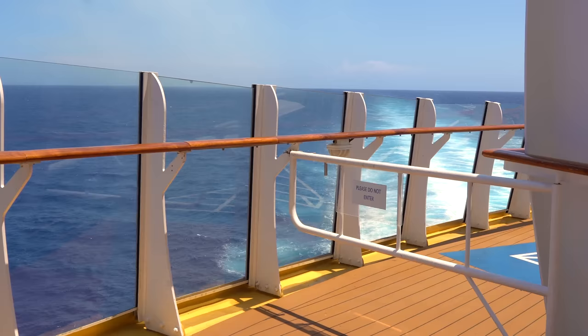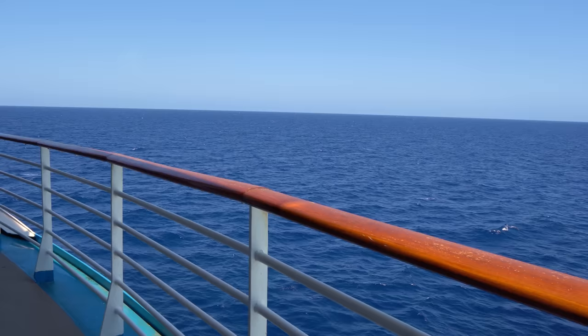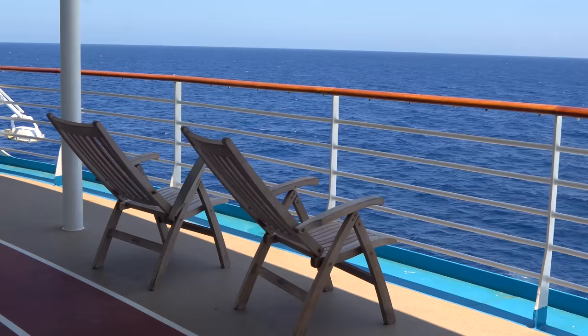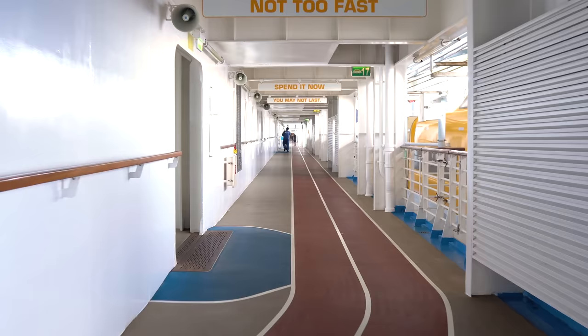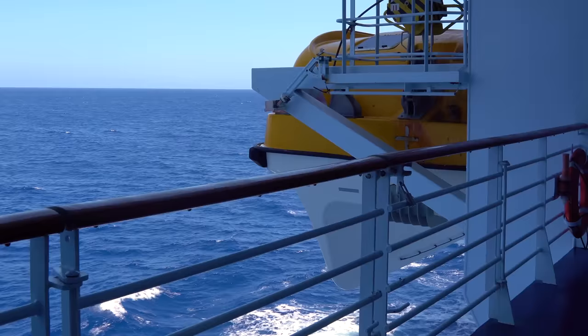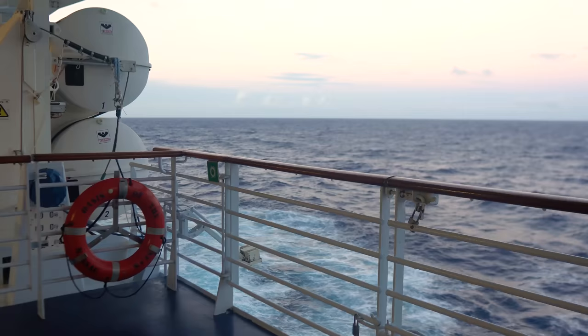Oasis class ships have their own dedicated jogging track — unlike other Royal Caribbean ships where the jogging track shares space with other areas. Whether you want to walk, jog, or run, it's great because there are fewer people in your way. There are also chairs out there with great views of the ocean, making it a hidden gem even if you're not jogging.